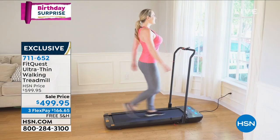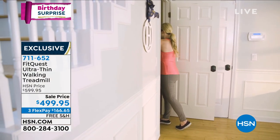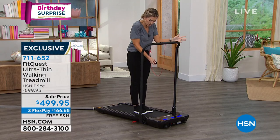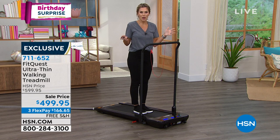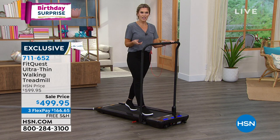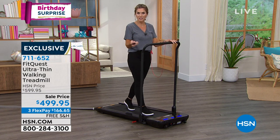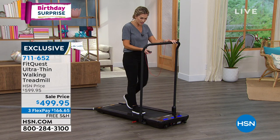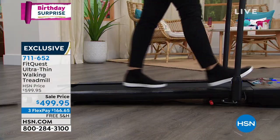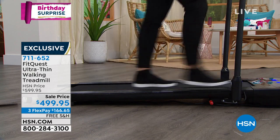I can't always walk because it might be dark outside, raining, snowing, or you can't find a babysitter. This is a great way to have all the accessibility of a walking treadmill. It's not an incline or running treadmill — it's a walking treadmill that takes up little to no space with that ultra-thin design. I'm really impressed with the quality of the construction.